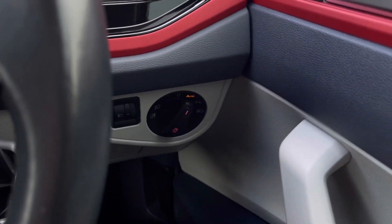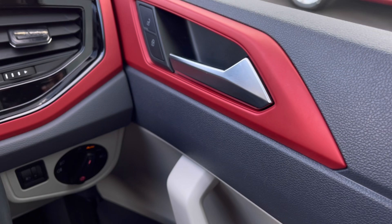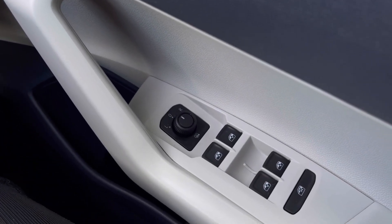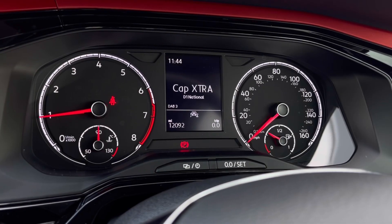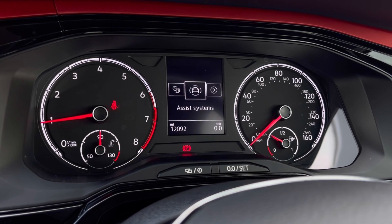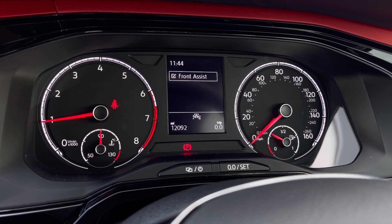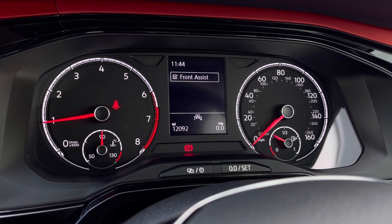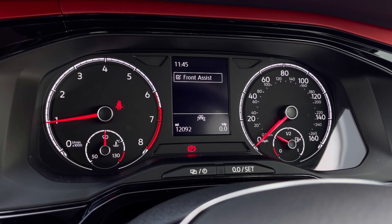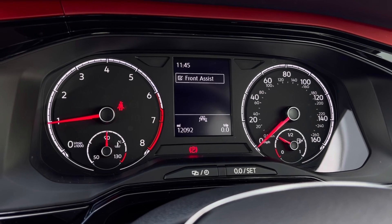The multifunction steering wheel has a nice leather grip, and we have our automatic headlights ensuring they activate at the correct times. The window controls on the driver's door are all easily accessible on the right-hand side. Once the car comes to life, we can access the dashboard display to view key information like our mileage. We also have our assist system with functions like front assist, which warns the driver of impending collisions and if necessary will autonomously apply the brakes.